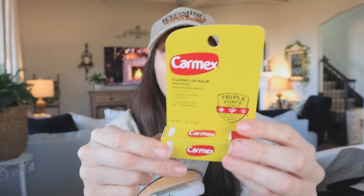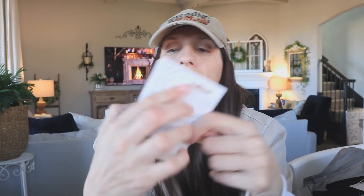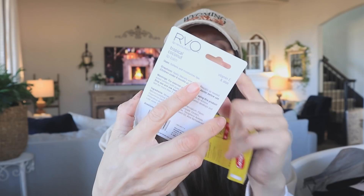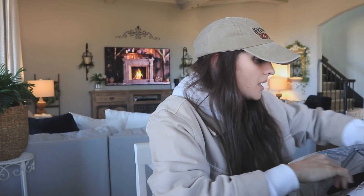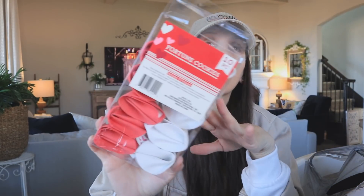I picked up some chapstick — I got the Carmex and then the tropical coconut lip balm. I've bought these before and I love them. I'm going to throw them in my purse because I always forget to bring chapstick.